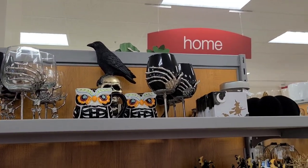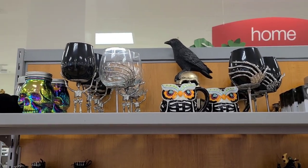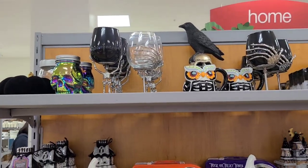This is what they have for Halloween — very nice and cute decor. Have a look at it if you're interested.